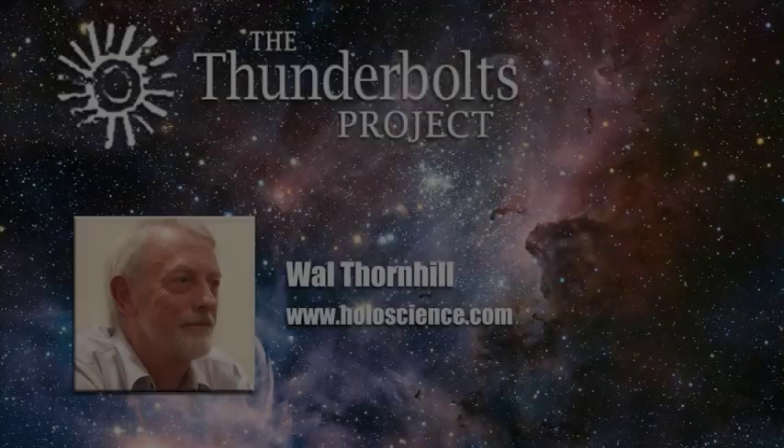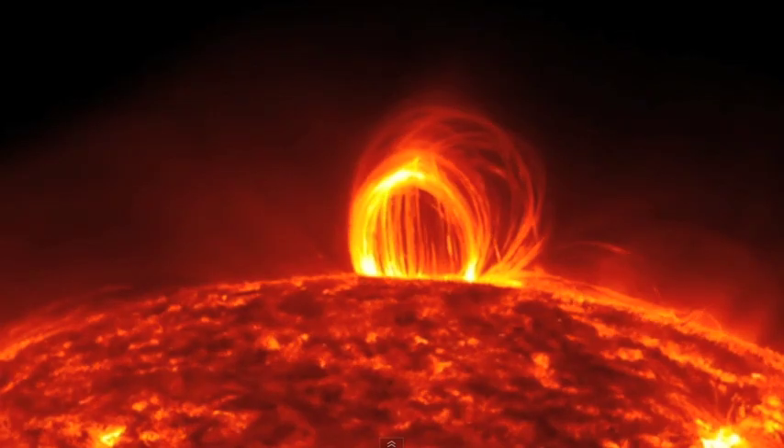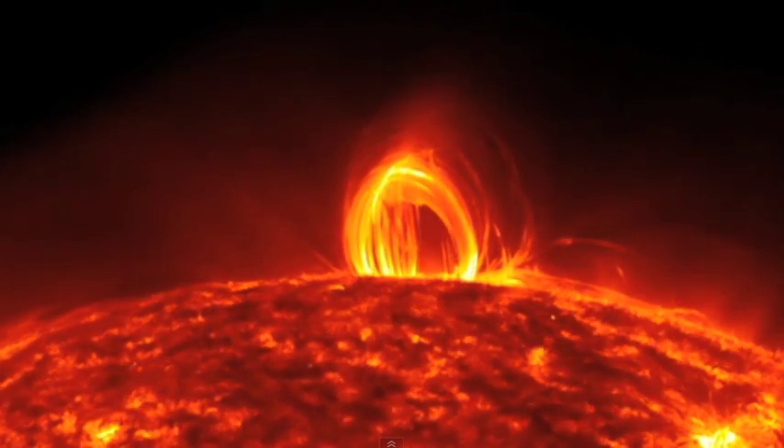A recent video featured by NASA shows what is called a solar flare producing plasma loops and producing plasma rain on the Sun. The video is very interesting — it shows the complex behavior of plasma.